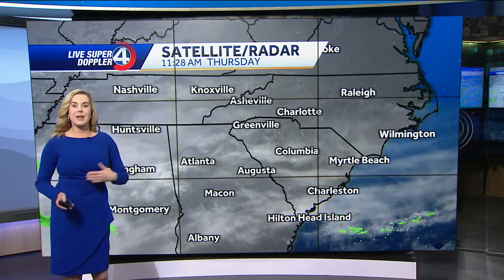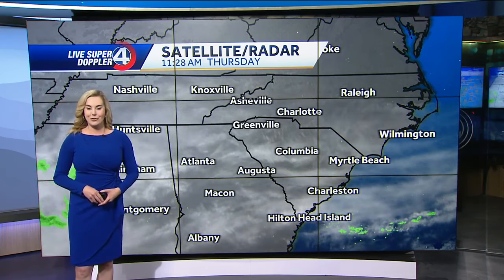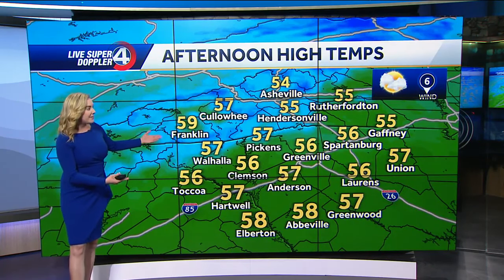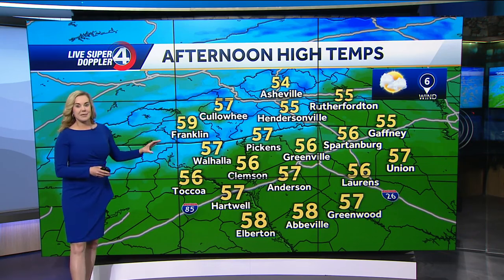But off to our west, we have a system that's going to build on, and that's going to bring the return of some rain late tonight into tomorrow. As far as our afternoon highs go, we went from 75 degrees at GSP yesterday to the fifties today, so quite the temperature drop for us.